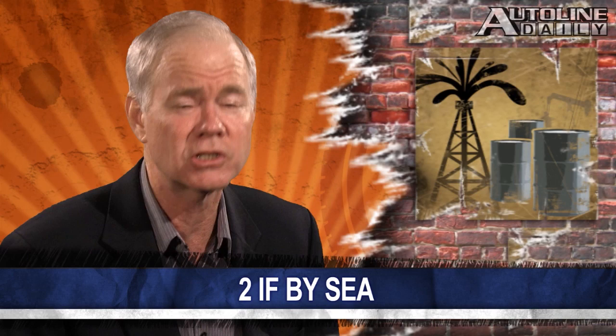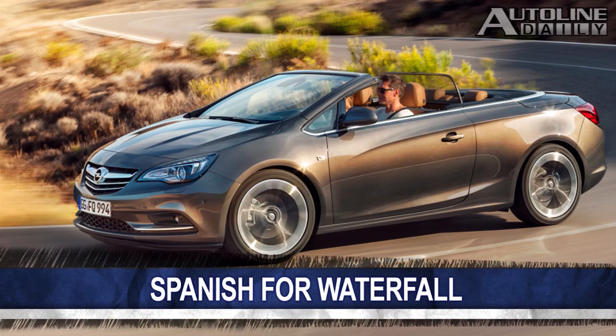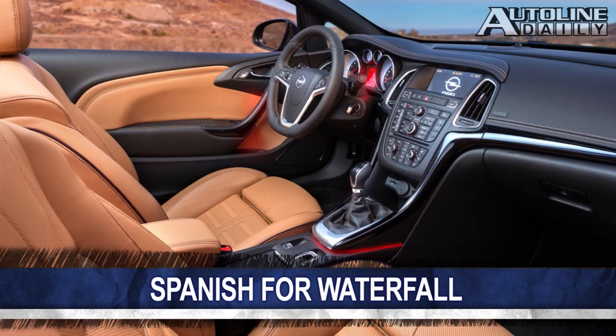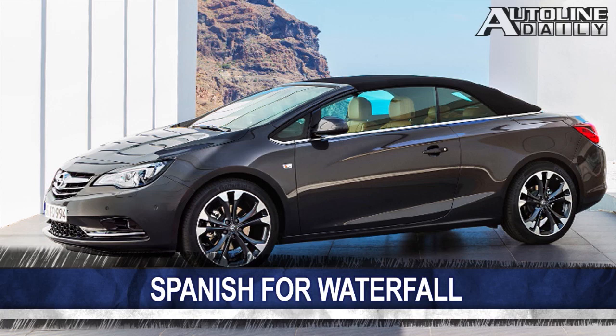Cascada is Spanish for waterfall, but in automotive parlance it translates into Opel's latest convertible. This midsize drop top is roughly the same size as an Audi A5. Inside, it has room for four passengers and a raft of premium features to keep them comfortable. Things like heated and cooled front seats, Nappa leather, and an adaptive suspension system. The fabric roof can be tucked away in just 17 seconds, less time than it takes to listen to this story.